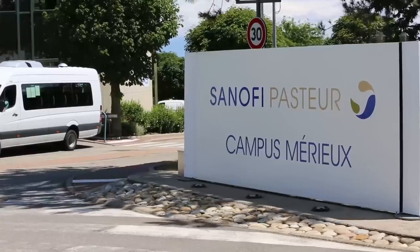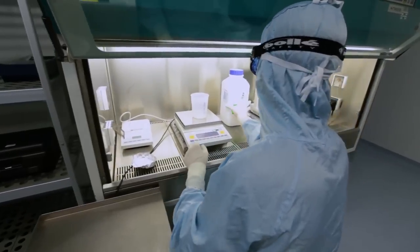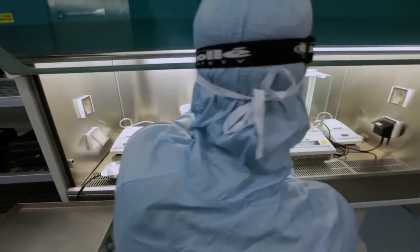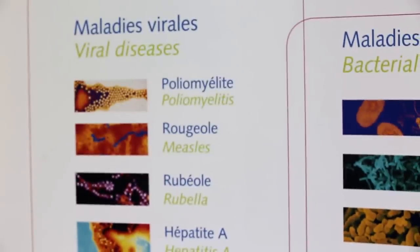Researchers are working to implement the WHO Global Polio Eradication Initiative, a programme that should allow the world to get rid of polio forever by 2018.